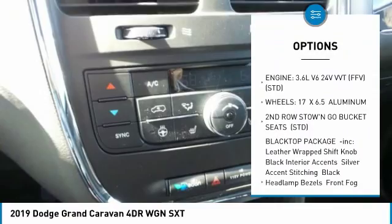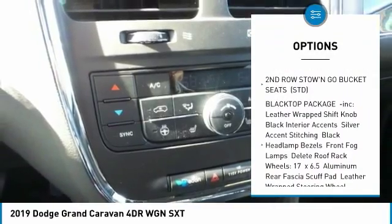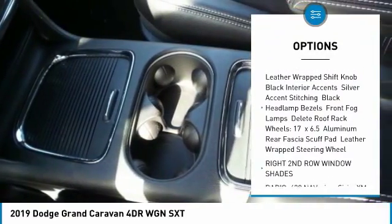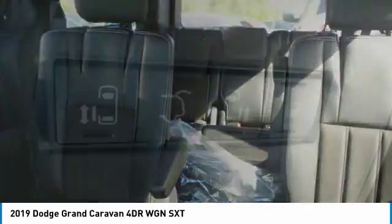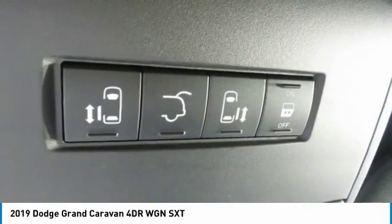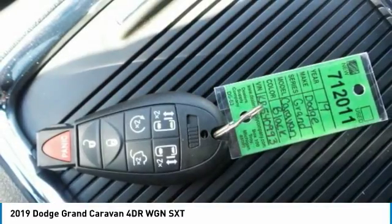Anti-lock braking system, power lift gate, keyless entry, steering wheel audio controls, adjustable steering wheel, power steering, aluminum wheels, hard disk drive media storage, four-wheel disk brakes, cruise control.